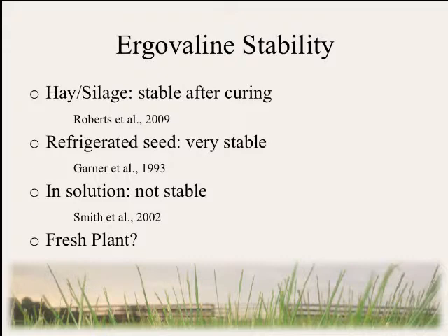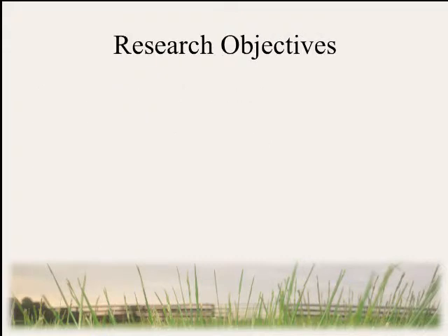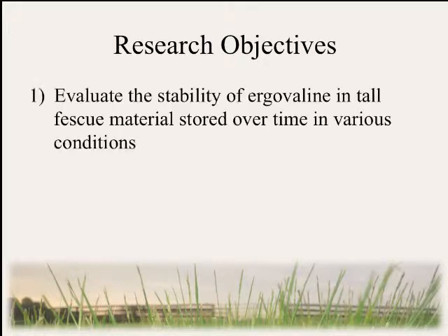What do we know about fresh plants? Well, most animals are going to encounter ergovaline by grazing in the pasture, and this is also the most common type of testing that is performed throughout the U.S. Therefore, the stability of ergovaline within fresh plants is very important to us, which brings us to our research objectives.